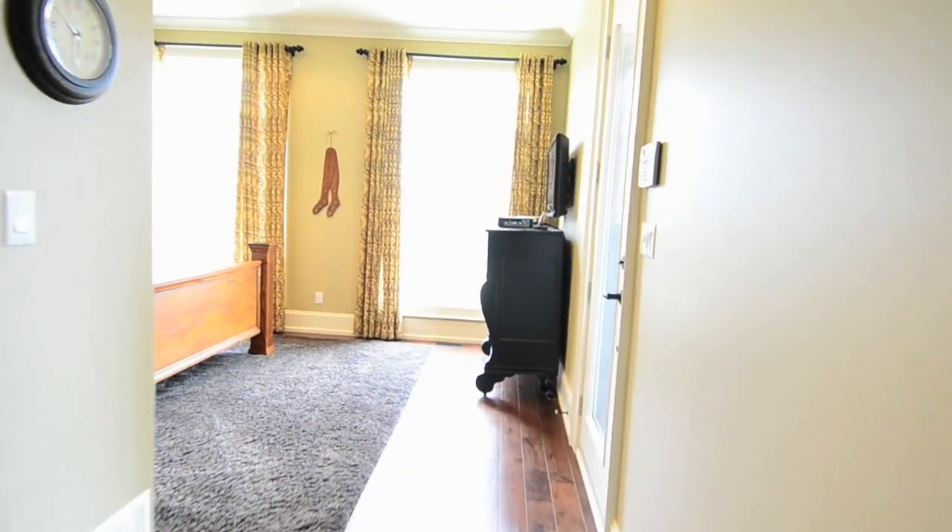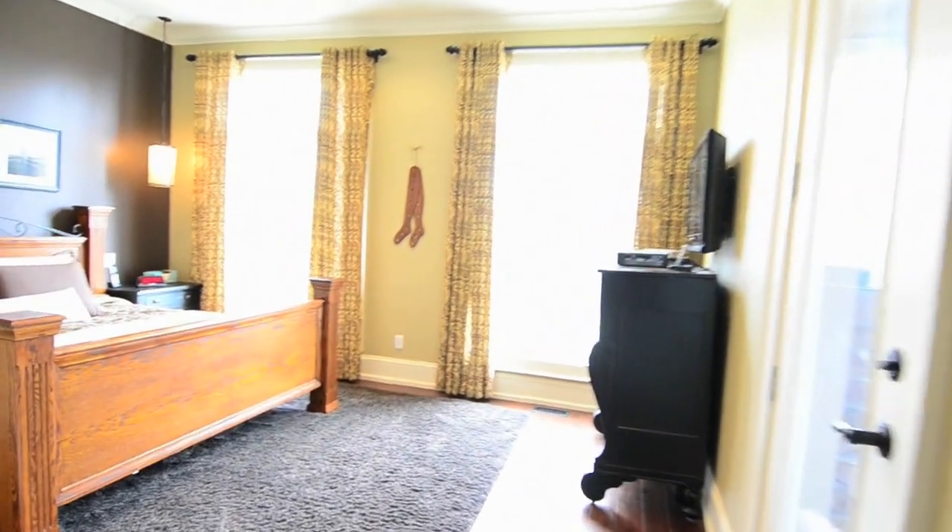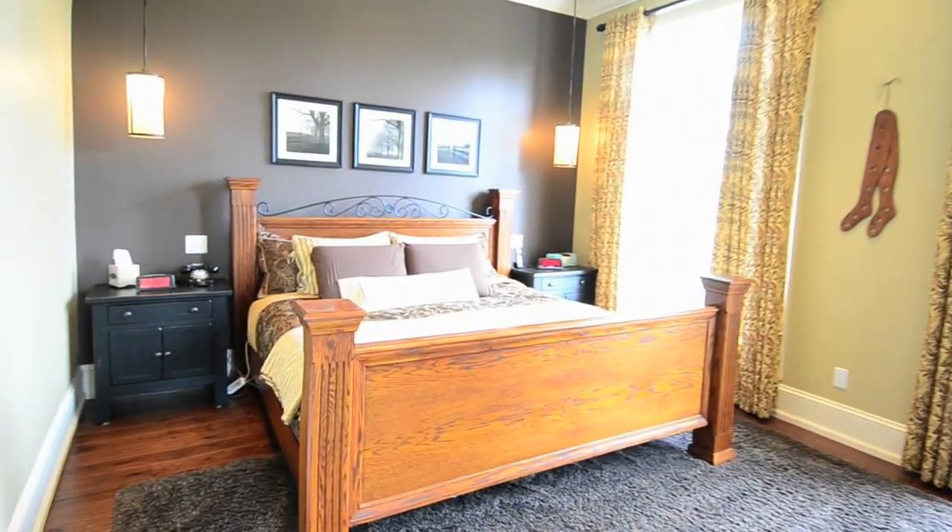The master bedroom has its own walk-in closet, floor-to-ceiling windows, and a walk-out to the outdoor sun deck.